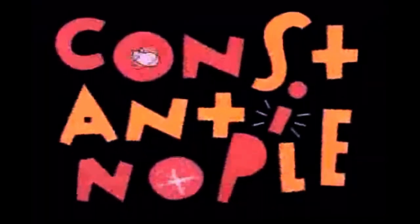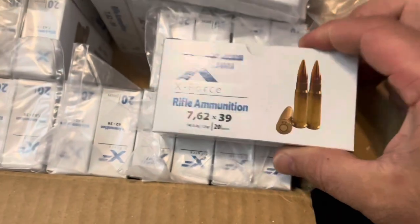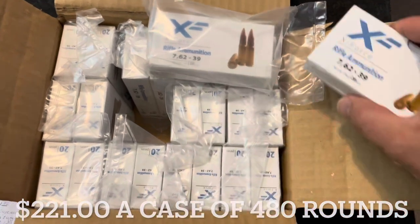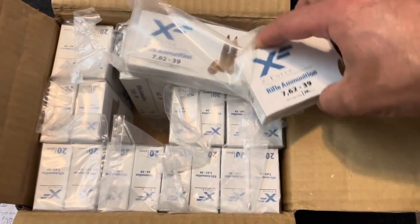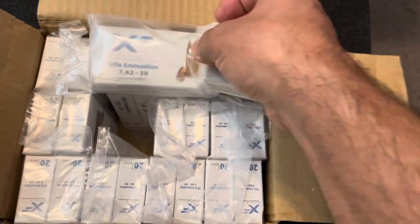This stuff didn't break the piggy bank — it was about 46 cents a round when I bought it online, and this is in September of 2023. I'm sure at some point in the future people will be freaking out about that price, either because it's too expensive or really cheap.